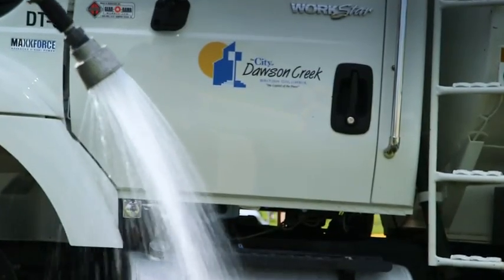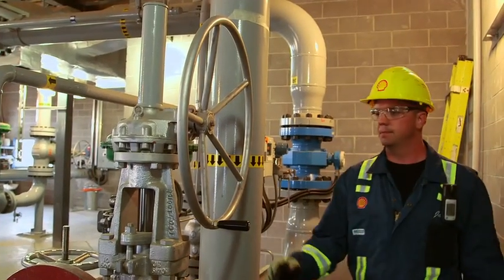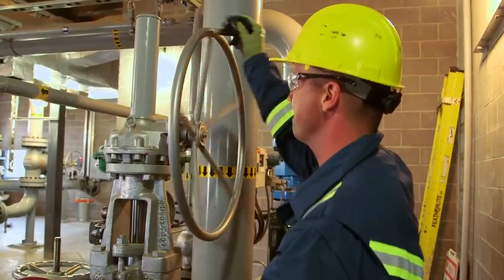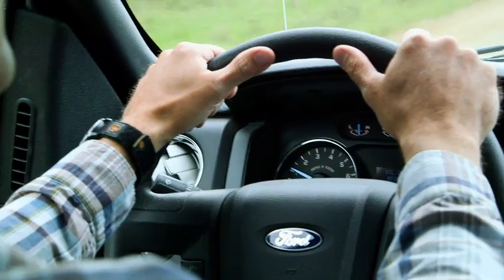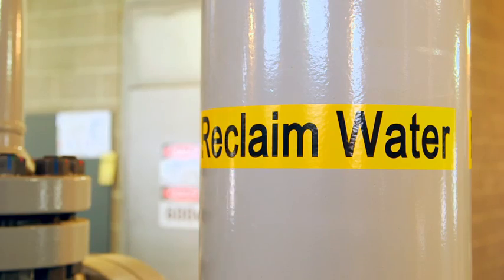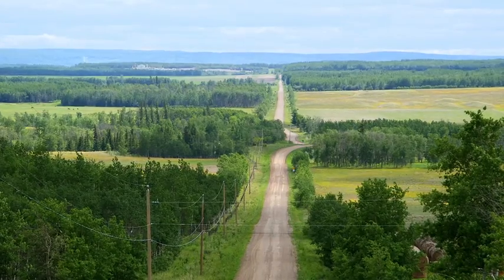Getting the trucks off the road by piping the water to the field is seen as a huge win for the community. By being able to move water through a water distribution system, we've taken out a hundred trucks a day of truck transport traffic.